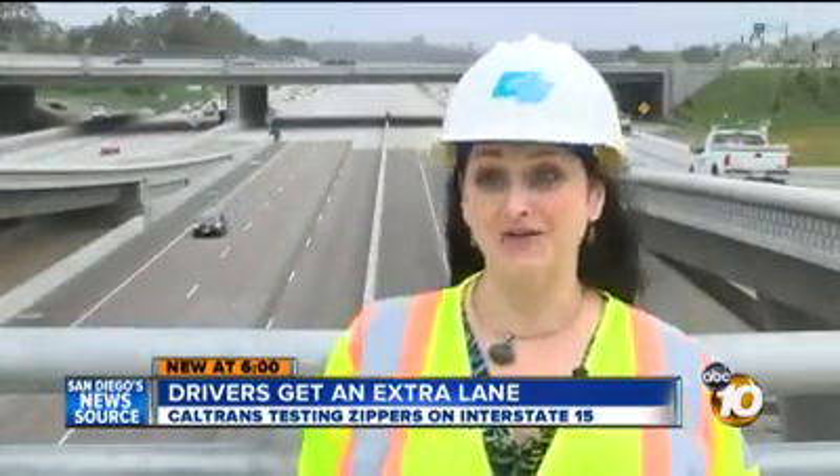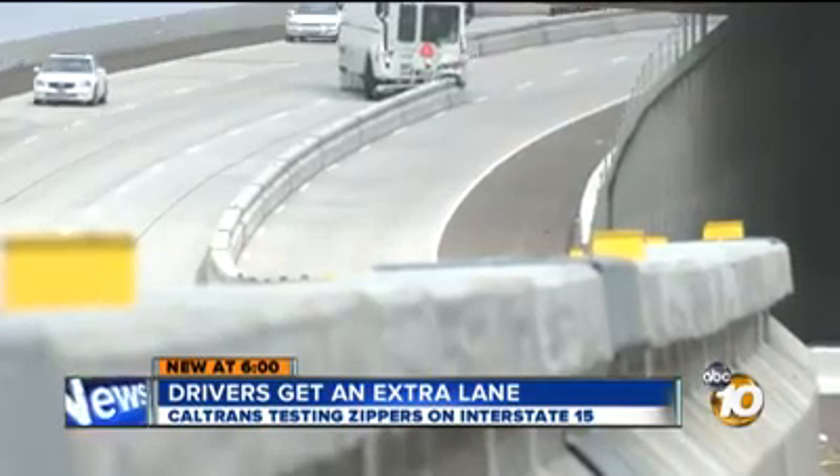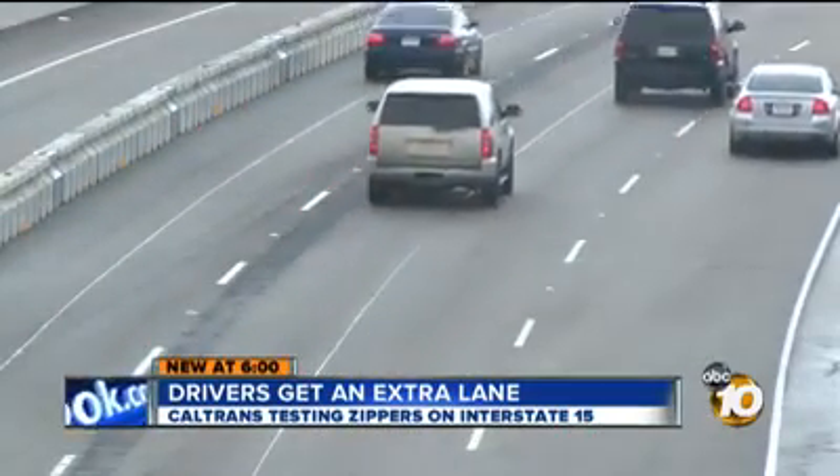It moves slow — really slow, like eight miles an hour slow. But this monster of a vehicle could make the commute up and down the 15 much, much faster for the 169,000 people who use it every day.